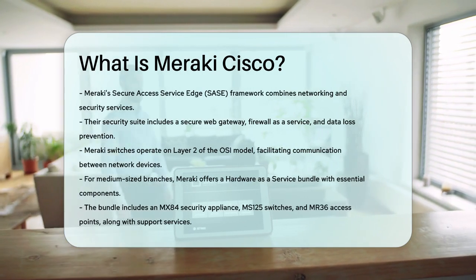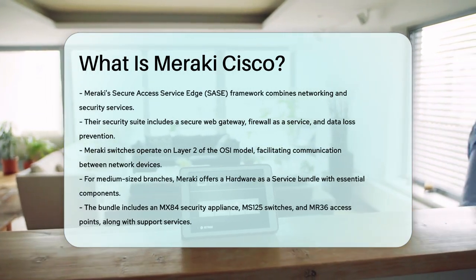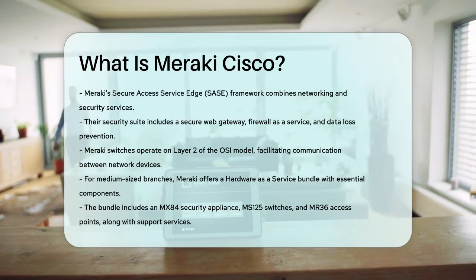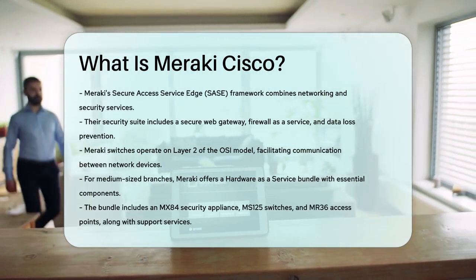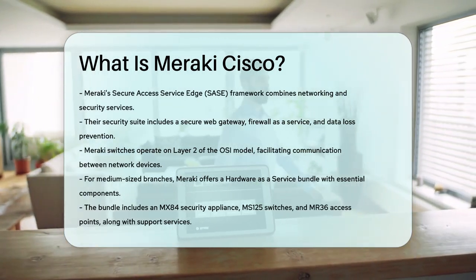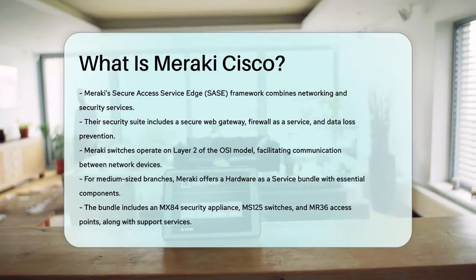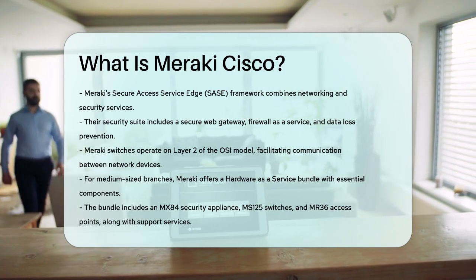For medium-sized branches, Meraki offers a hardware-as-a-service bundle that includes an MX-84 security appliance, MS-125 24-port PoE switches, and MR-36 wireless access points. This bundle comes with 8x monitoring, management, and support, and it requires a 36-month agreement.